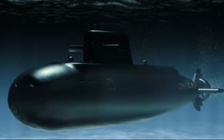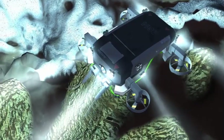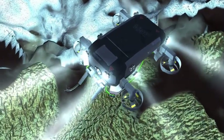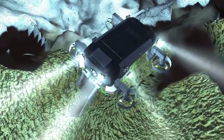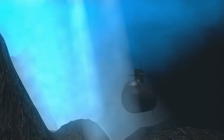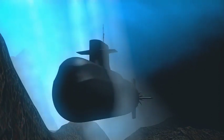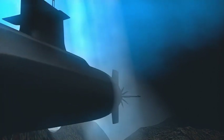It is important to consider the depth rating margins regarding submarine accidents. The design limits of the Titan submarine should have included a significant margin of safety, certifying it to withstand depths much deeper than the actual operating depth. If it is intended to operate at 3,000 meters, it should have been certified to go even deeper. The company claims a rating of 4,000 meters, but even then, it should only be taken to a partial extent of that limit.